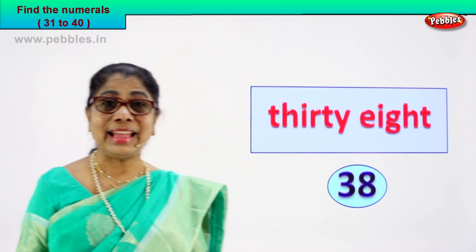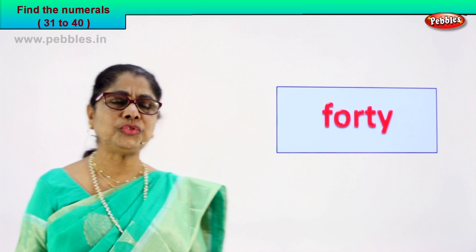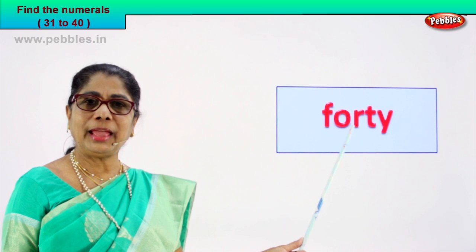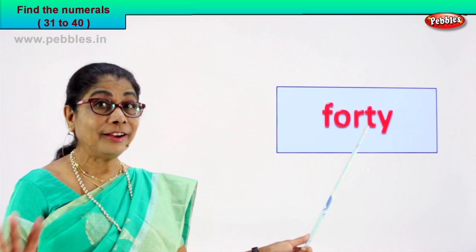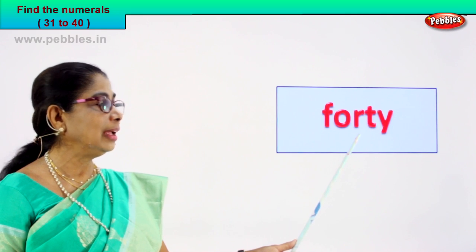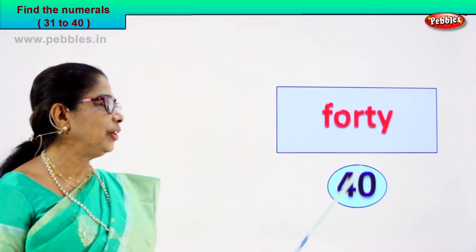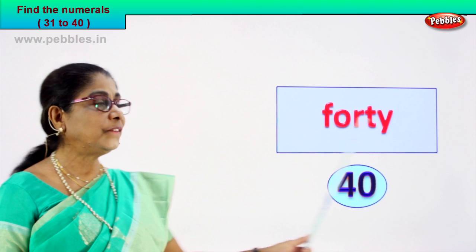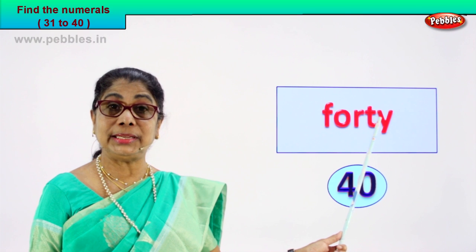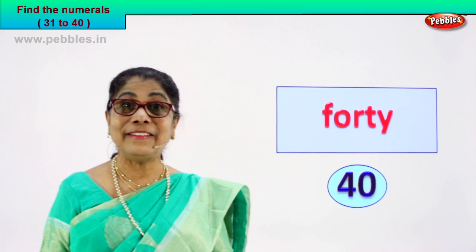Shall we take another exercise? Look what we have. F-O-R-T-Y, forty. How do you write the numeral forty? Tell me. Four and zero, forty. Very good. Spell forty: F-O-R-T-Y, forty. That is the number name and the numeral you found is four and zero, forty. Very good.